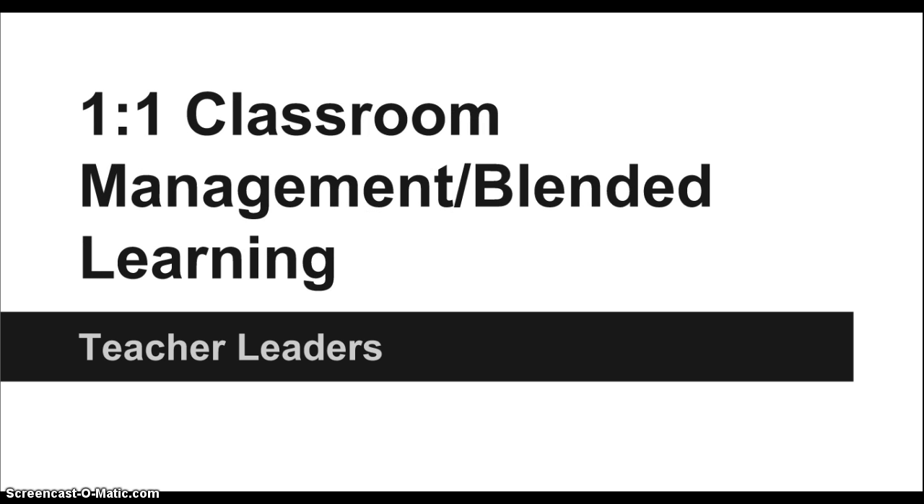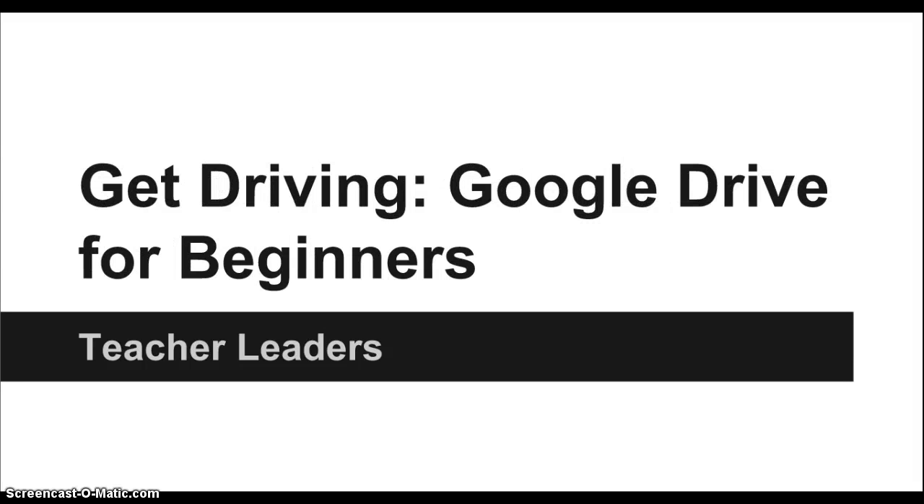Your third choice is one-to-one classroom management and blended learning environments. And finally, the fourth choice is Get Driving — Google Drive for beginners. This is for folks who might be new to the school or need more assistance getting going with Google.